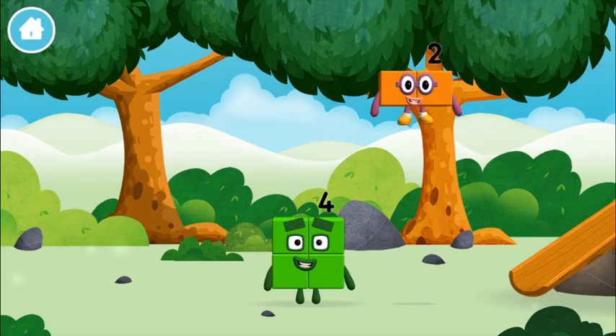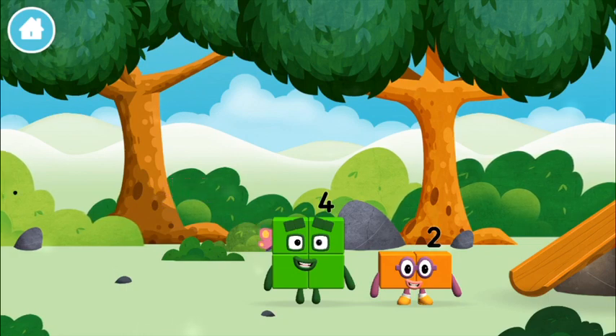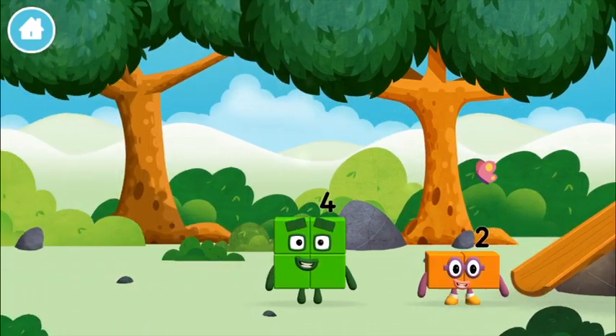The number block was hiding behind a tree! I am 1, 2! 2 blocks! I am 1, 2, 3, 4! Four blocks!